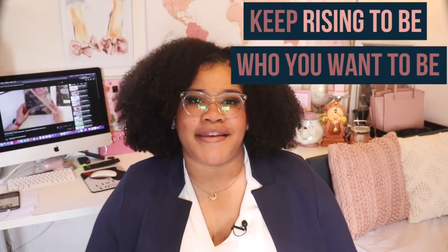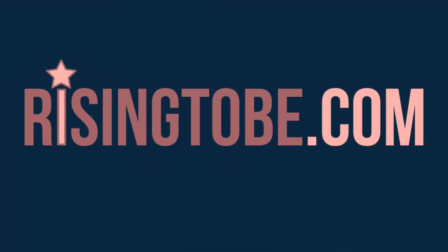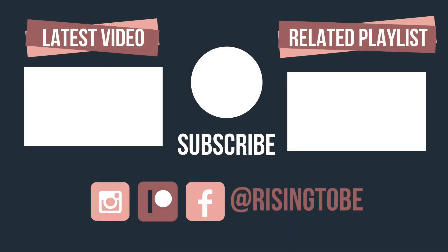Keep Rise into V — who you want to be — only at RiseintoV.com. Follow me on Instagram at Rise into V for motivational content. Join the Rise into V Facebook group to get updates. Follow me on Pinterest at Rise into V for several boards of inspiration and motivation. Join the patrons so that you can watch next week's video or listen to the next podcast at patreon.com/RiseintoV.